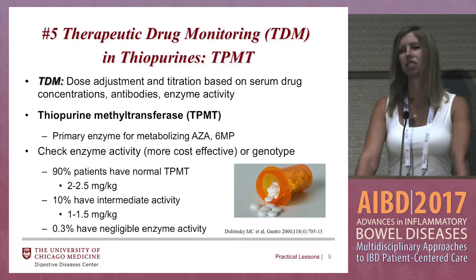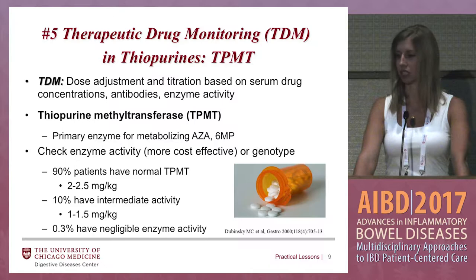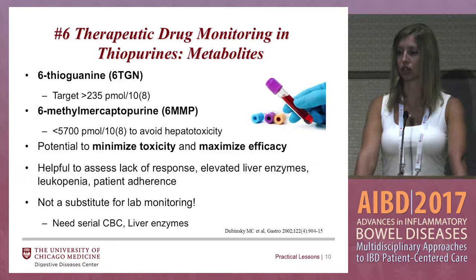About 90% of patients have a normal TPMT and you can dose it regularly. About 10% have an intermediate activity — we still use azathioprine or 6-MP in these patients, but you have to be very careful and usually start them on a really low dose, like 25 milligrams a day, and check labs pretty routinely. About 0.3% of patients have negligible enzyme activity and we do not use these medications in those patients. Once on the medication, you can check thiopurine metabolite levels, specifically 6-thioguanine, which is the active drug level.